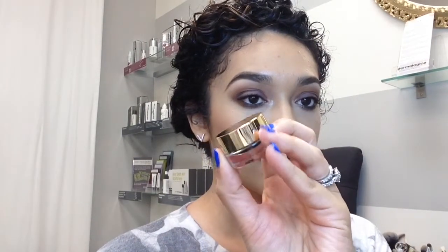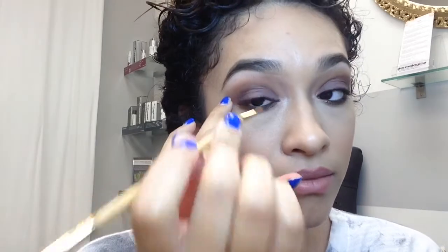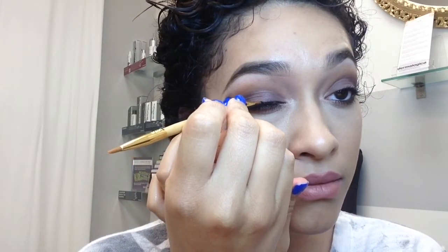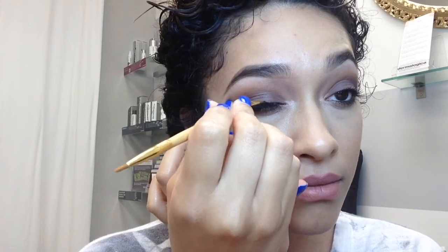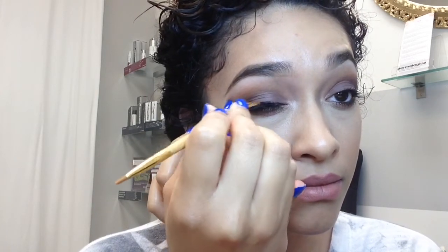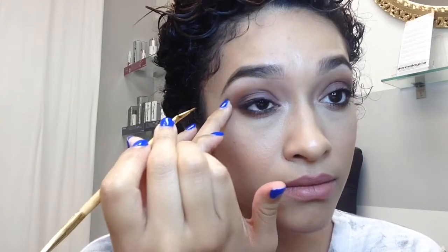The product I'll be using is by Tarte — it's the Clay Pot Amazonian Clay — along with their brush as well. I'm going to start by pulling the skin of my eyelid just a little bit towards the back end. You're going to pull it upwards; it's going to feel like you're lifting your lid a little bit.